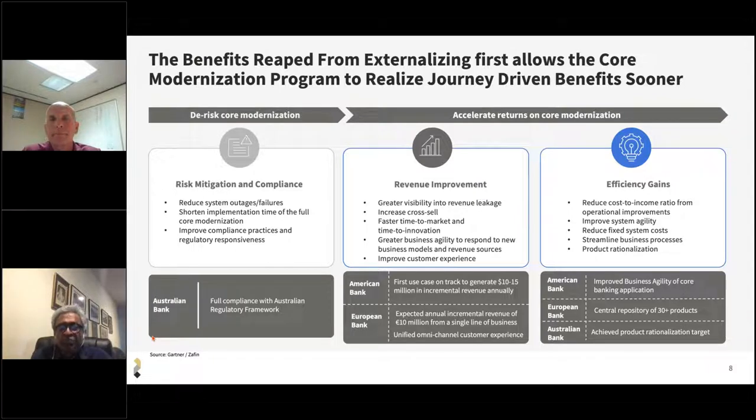In terms of accelerating returns on your core modernization, we've done revenue improvement across the world. By externalizing the product — just for the first use case for a single product line — we allowed a large US bank to generate $10 to $15 million in incremental revenue annually, just from the first use case. You can think about the opportunities for revenue improvement that exist once you gain greater visibility into revenue leakage and plug it back. We also enable faster time to market and time to innovation, dramatically improving revenue. With a large European bank, we expect incremental revenue from their efforts along the first line of business at around 10 million euros, creating a unified customer experience across their omni-channels. In terms of efficiency gains, we have demonstrated reduced cost-to-income ratios, reduced fixed costs, and streamlined business processes.